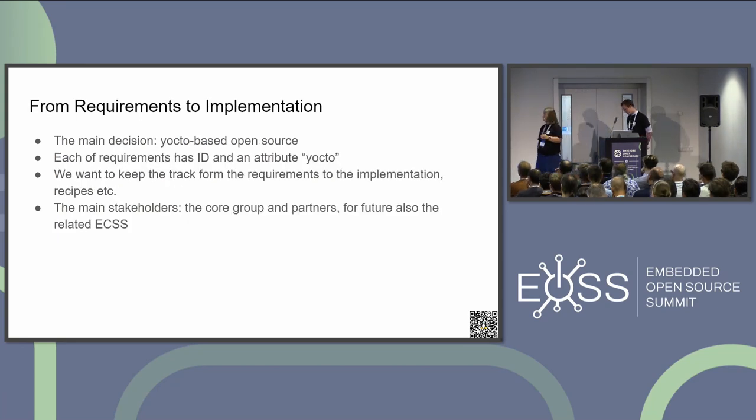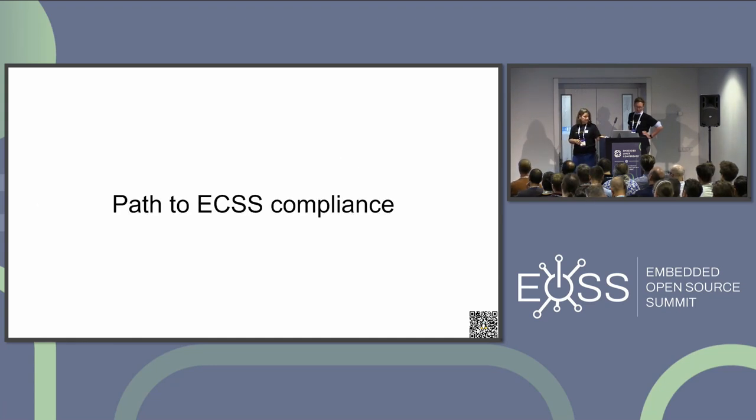How we decided to go from requirements to implementation: for each identified requirement, we added an attribute to Yocto. We need to keep track when later working in recipes — who asked for it and why — to be able to communicate with the main stakeholder who defined the requirement and to keep the traceability. If later you find that you cannot fulfill the requirement or need some update, you have that link.